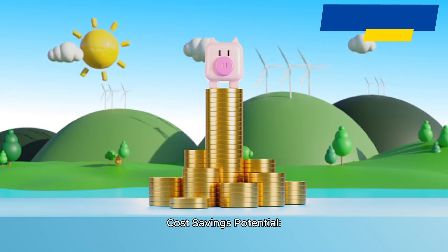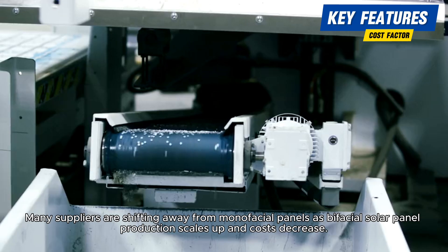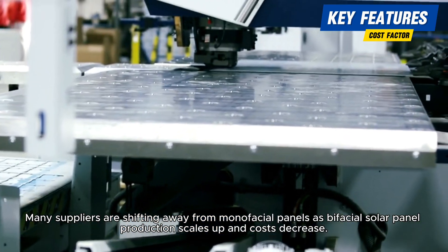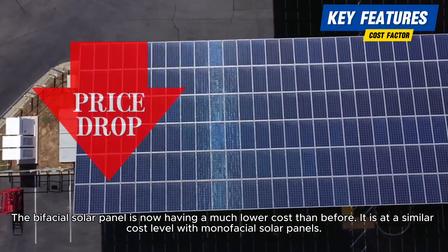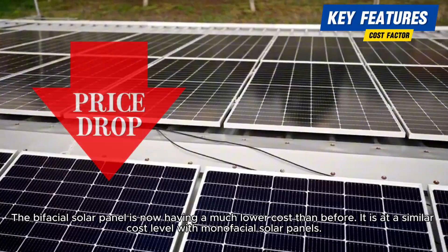Cost savings potential. Increased energy output reduces the levelized cost of electricity over the system's lifespan. Many suppliers are shifting away from monofacial panels as bifacial solar panel production scales up and costs decrease. Bifacial solar panels are now at a similar cost level to monofacial solar panels.